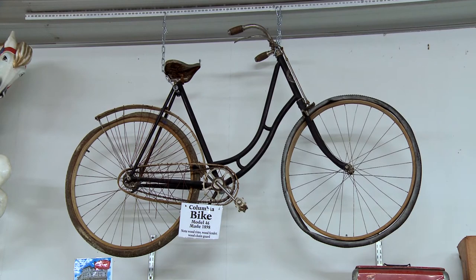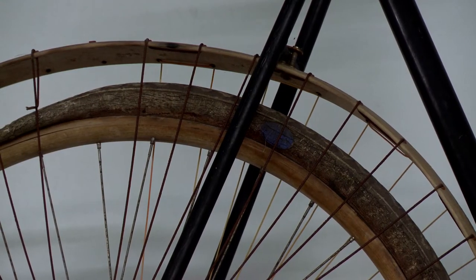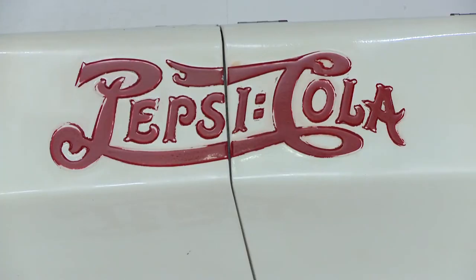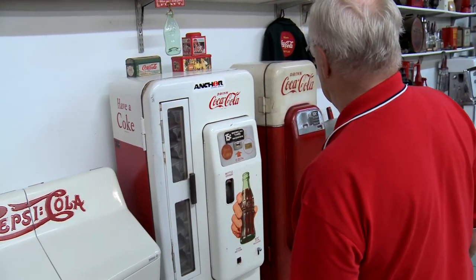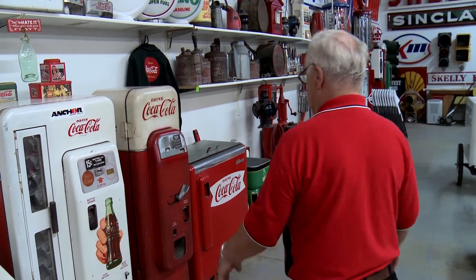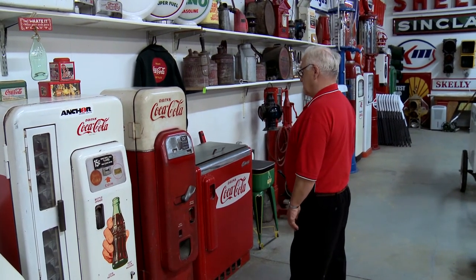That bicycle up there is probably one of the coolest items in the building too. It was made in 1898 and has wooden rims, a wooden chain guard, and a wooden chain back fender. Then we have our pop machines — a Pepsi we just purchased about a month ago, which is a very rare one. And then a few Coke machines: one is somewhat common and a smaller model, but one of them you don't see a lot of, so that one probably has more value than all the rest put together.